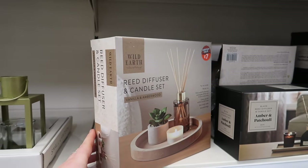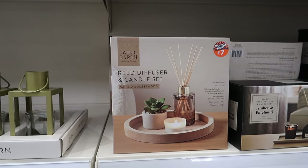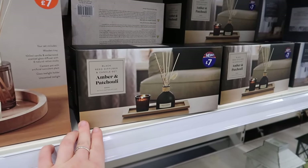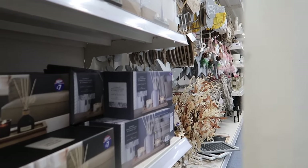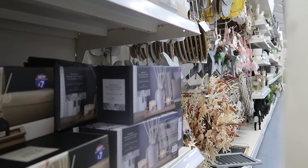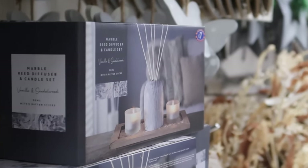They've got a few more gift sets: one at seven pounds perfect for a neutral home, a slightly darker themed one at seven pounds, and a vanilla and sandalwood concrete-style set where you get a reed diffuser and two tea light holders.